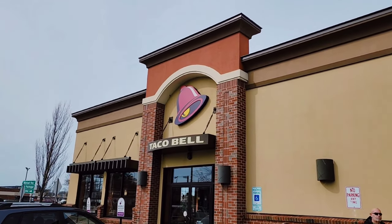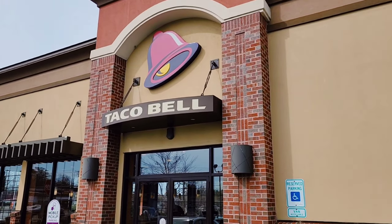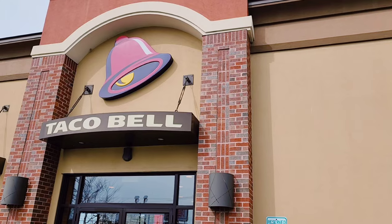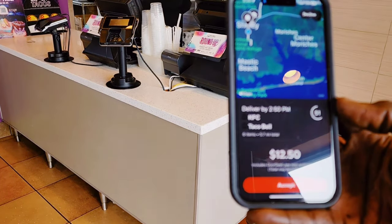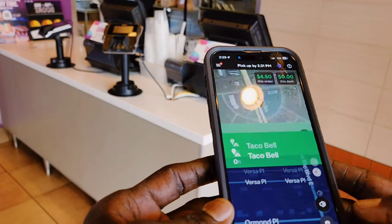I'm picking up an order at Taco Bell in Shirley. I got my notification from DoorDash — $12.50 for 5.7 miles, and it is two orders. I'm going to go inside and pick up the order. I screenshot it so you can see it outside.